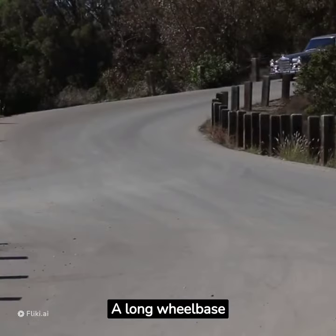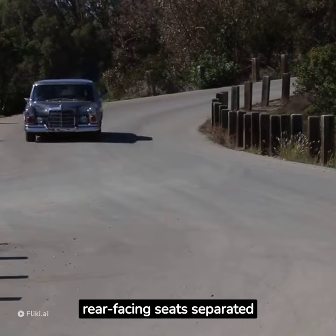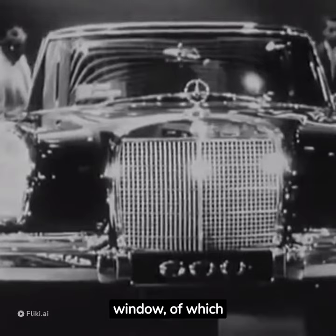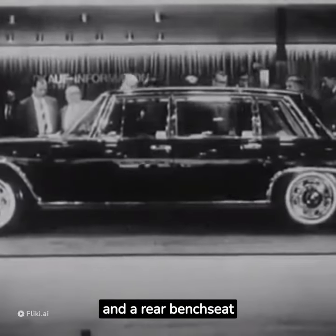A long wheelbase four-door Pullman limousine, with two additional rear-facing seats separated from the driver compartment by a power divider window, of which three hundred and four were built. And a six-door limousine, with two forward-facing jump seats at the middle two doors and a rear bench seat.